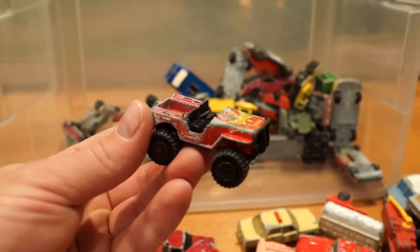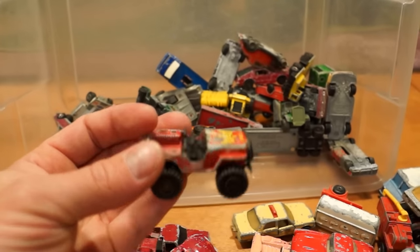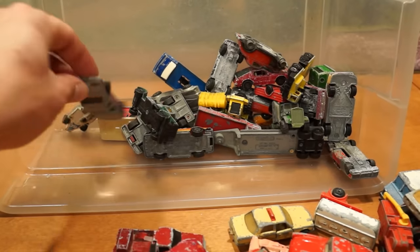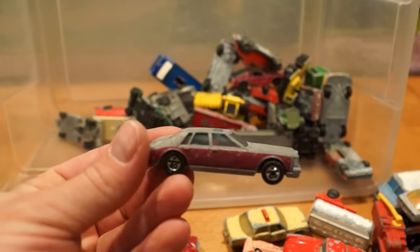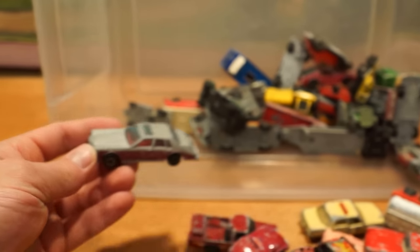Talking about hideous-looking Jeeps — look at this thing. Matchbox, hideous-looking Jeep. Probably my favourite one so far — good old Cadillac Seville. That one's going to go right in the junkyard.